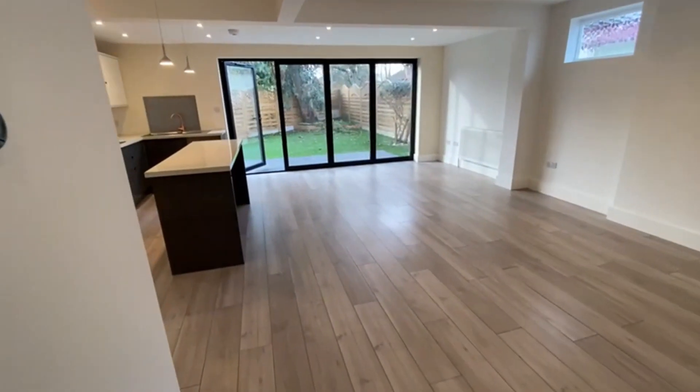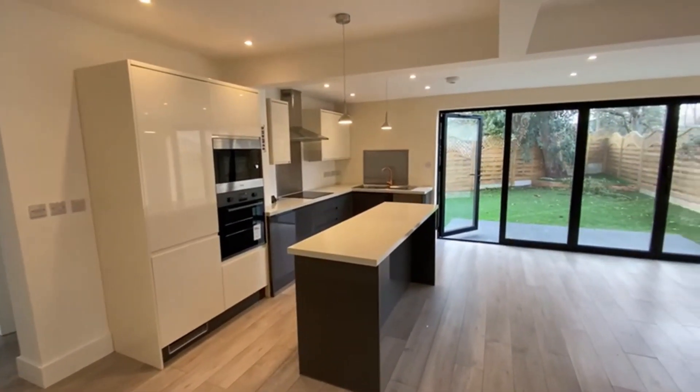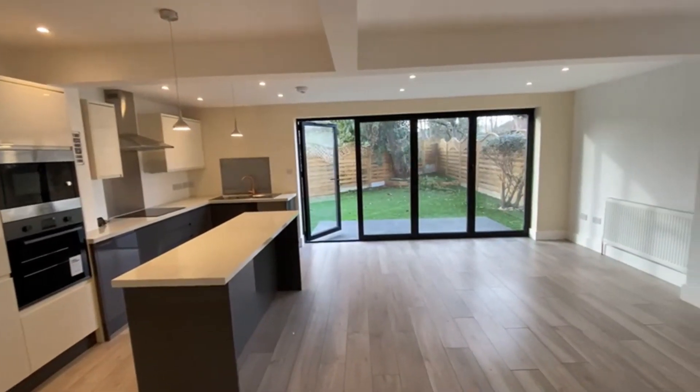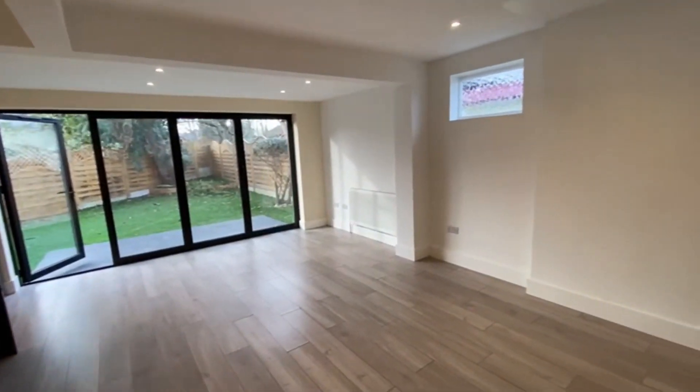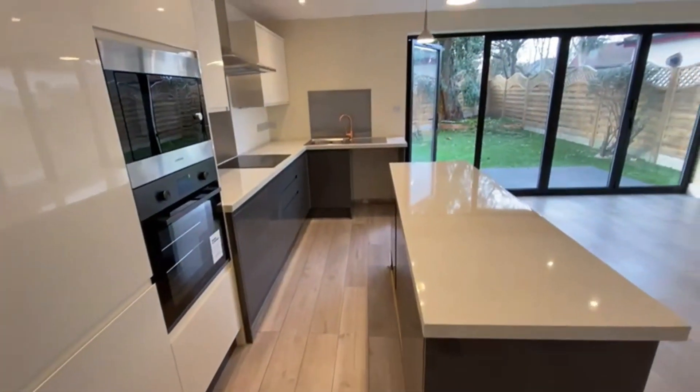Beautiful open plan living space here, with the stunning kitchen. Bifolding doors out to the garden — huge space. There's access to the loft just up there with a drop-down ladder, and that's also got the boiler in there as well. Storage there too, and another view of the kitchen.